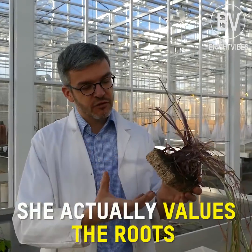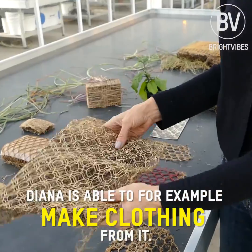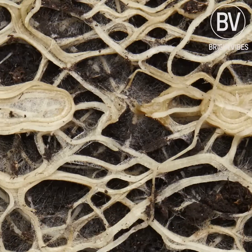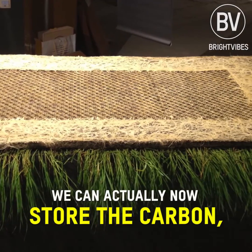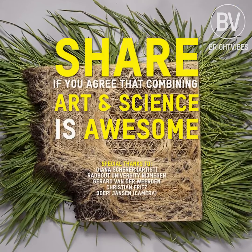She actually values the roots and makes things for our daily life from it. Diana is able to, for example, make clothing from it, or to make insulation materials or materials for the automotive industry. With these opportunities we can actually now store the carbon because it's in our car, it's in our clothing, and so on.